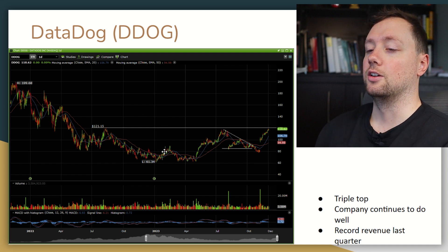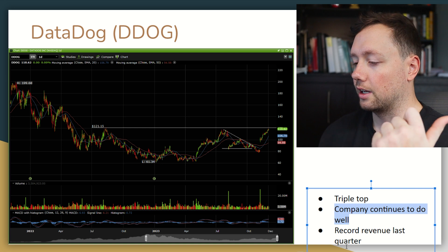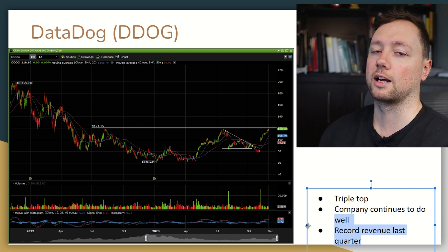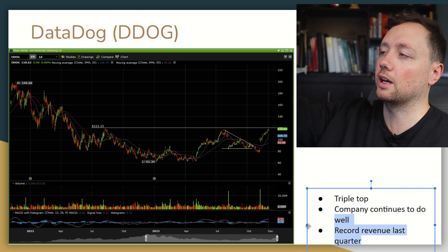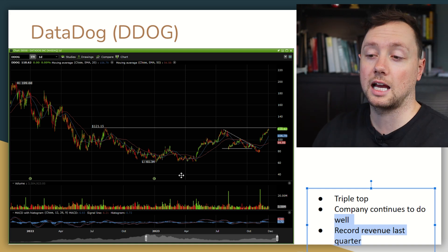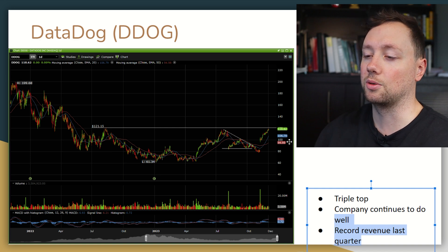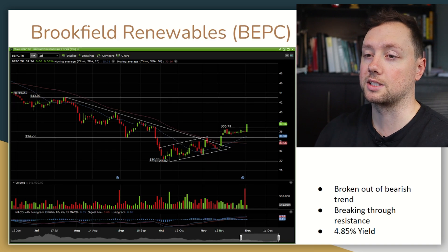The next one I want to talk about is Datadog. Datadog is a company I like a lot — they continue to do well, have great customers, and just reported record revenue. Looking at their revenue chart, it's a smooth and steady increase to the top right corner — it looks absolutely beautiful. The stock has basically been trading sideways for about a year and a half and we're just starting to test the top bounds of that range. I like the company long term, and if we can break out of $120 I am pretty optimistic.